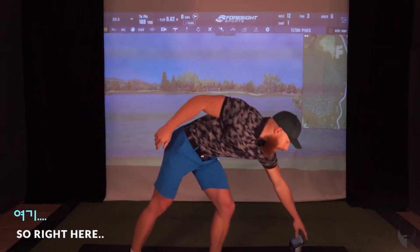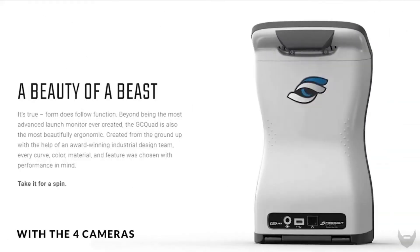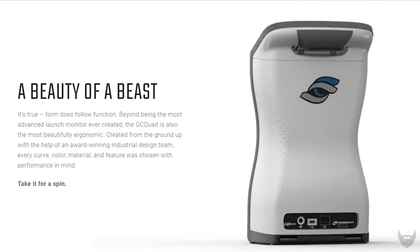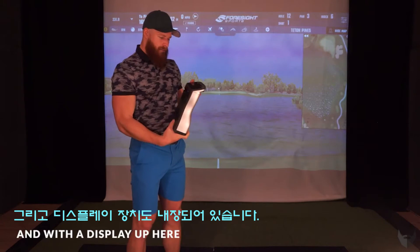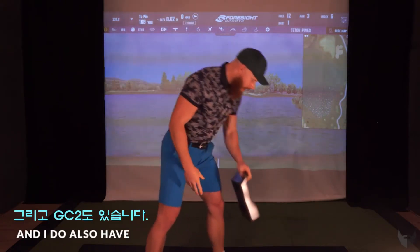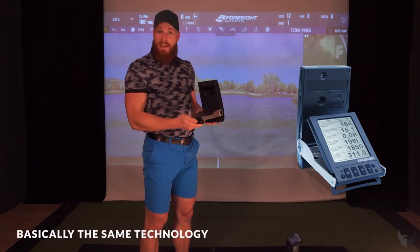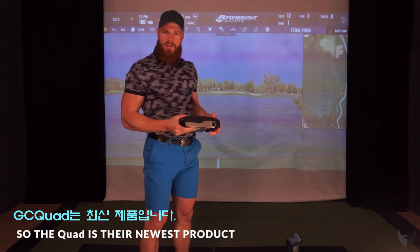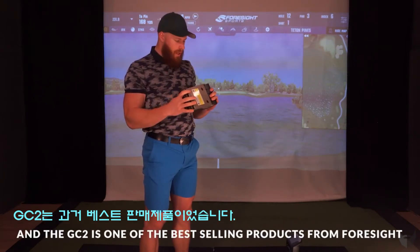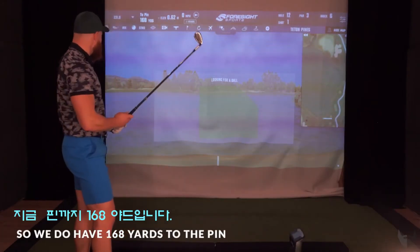I have both of them with me. Right here we have the Foresight GC Quad with four cameras — four eyes looking at you — a fairly big machine with a display on top. I also have the Foresight GC2 right here. Basically the same technology but a little bit different. The Quad is the newest product and the GC2 is one of the best-selling products from Foresight. We have 168 yards to the pin.